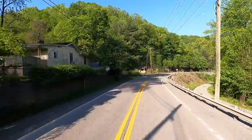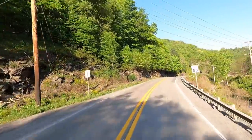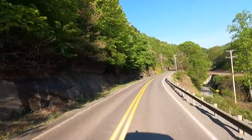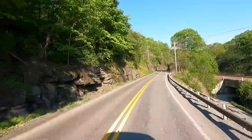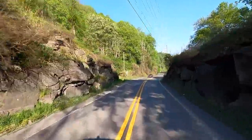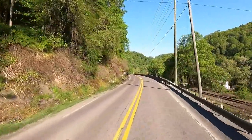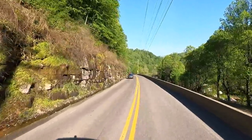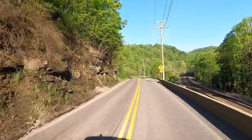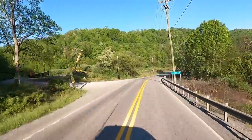I found this online. If you search scenic byway highways in every state, they list them. You'll find these scenic byways — they're all over the place. Some are short, only a couple miles long, and then you get ones like the Blue Ridge Parkway which is almost 500 miles. Absolutely amazing. Look for them — they're everywhere. When you do your RV travels, I highly recommend it.